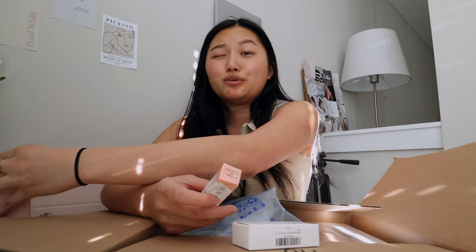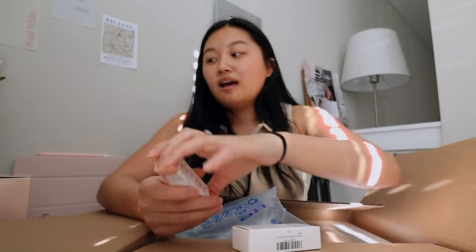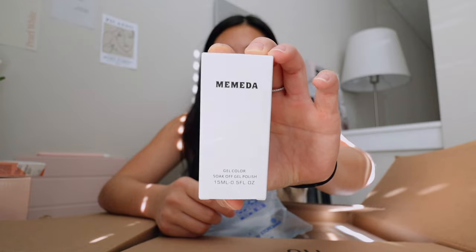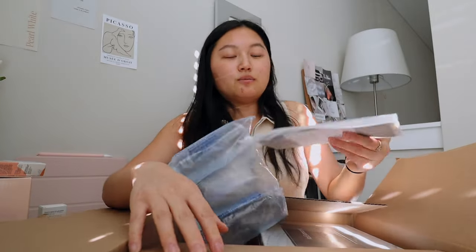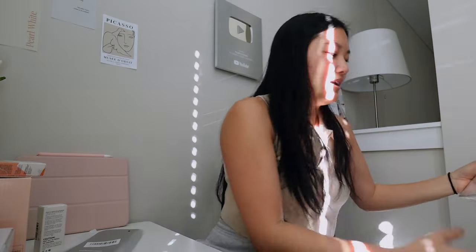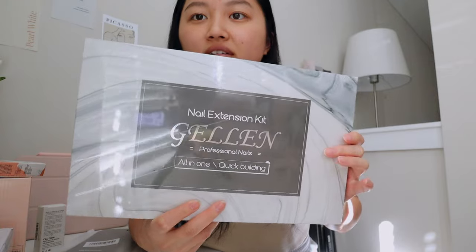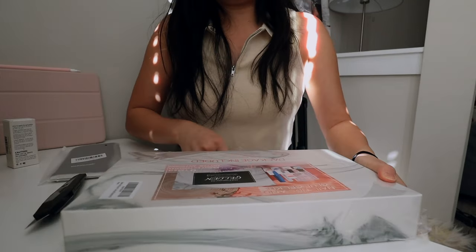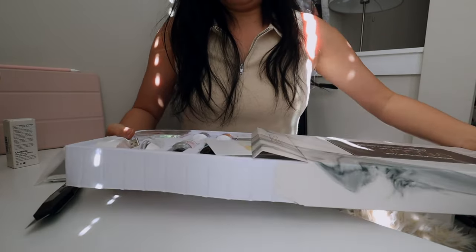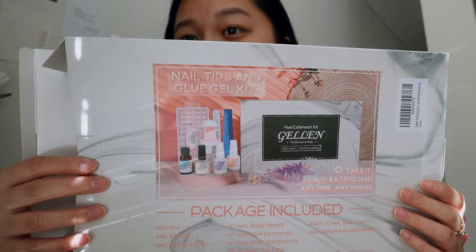The nail drill bit is only $30, which isn't too bad. I also ordered some gel nail polish in white, because white is my favorite color and I'm a very neutral, natural girl. I got some gloves to protect my skin from the UV light. And then this is the set I ordered off of Amazon — it's from the brand Gelin. It was only $30 for the entire set, which is really good. Let me show you guys everything it comes with.